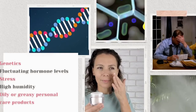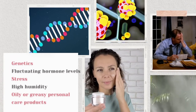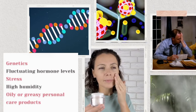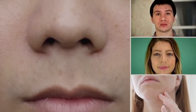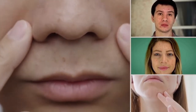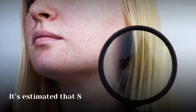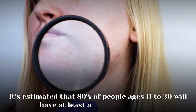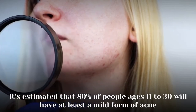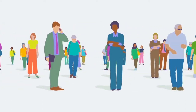There are a variety of causes including genetics, fluctuating hormone levels, stress, high humidity, and using oily or greasy personal care products. If you have acne, you're not alone — it's the most common skin condition people experience. It's estimated that 80% of people ages 11 to 30 will have at least a mild form of acne, and most people are affected by it at some point in their lives.